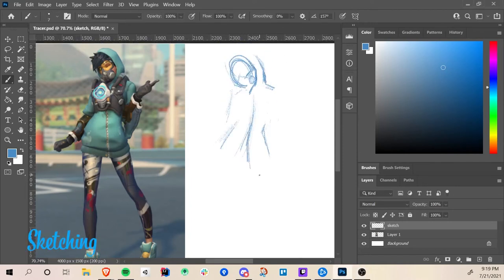Hello everyone, my name is Jessica, aka Animated Jess, and in this video I will be showing you how I drew Tracer from Overwatch.